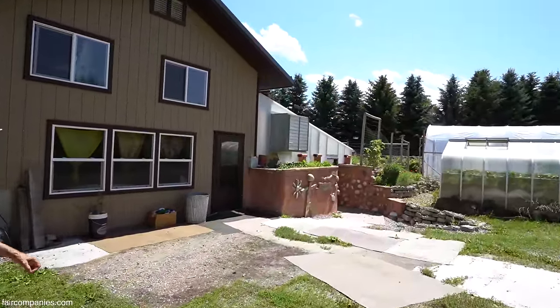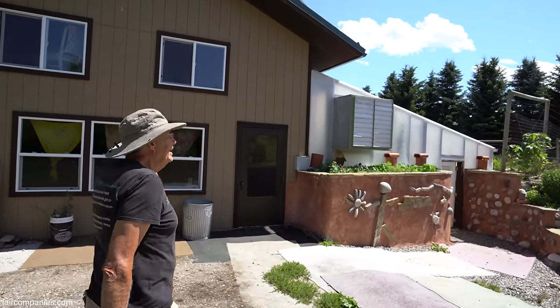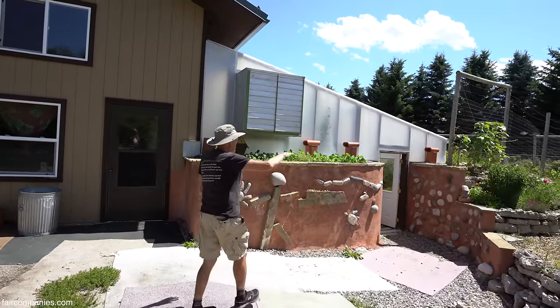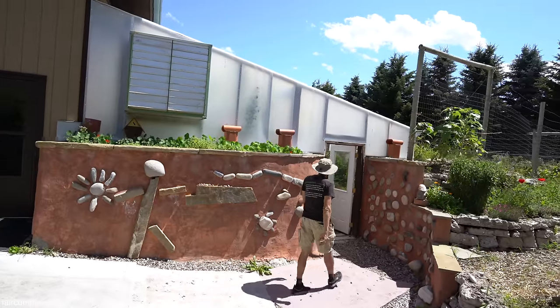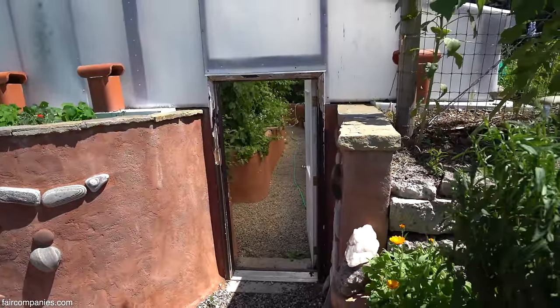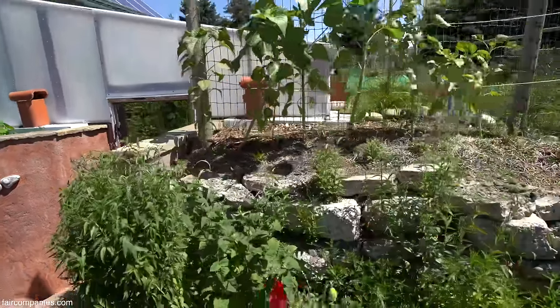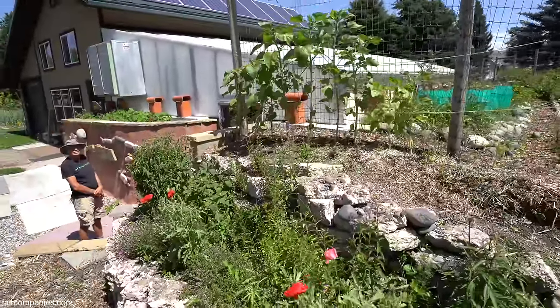This greenhouse here that we're going into — the sunken greenhouse — it's dug three feet down, and then the soil was backfilled three feet up, so it's actually six feet underground. What it does is keep it warmer in the winter and cooler in the summer because you're buried down into the ground, getting the natural temperature of the in-ground.